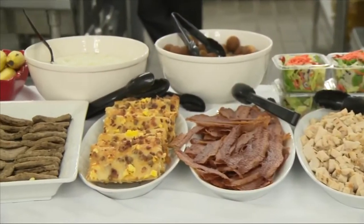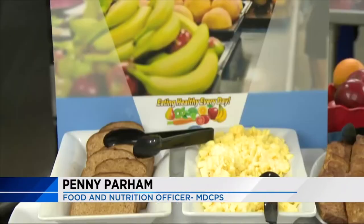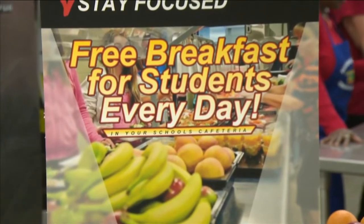But a full and healthy belly won't mean emptying your pocketbook. This year they're really emphasizing and letting parents know that breakfast is free for every student at every school, every day.